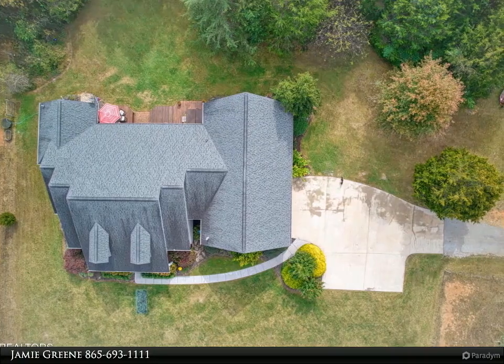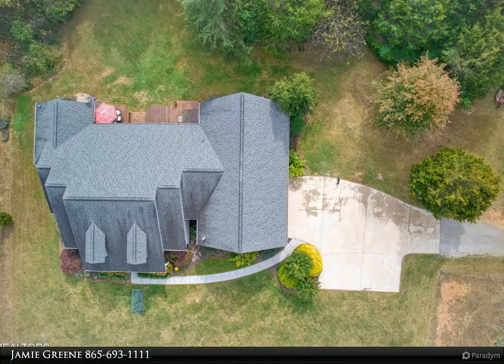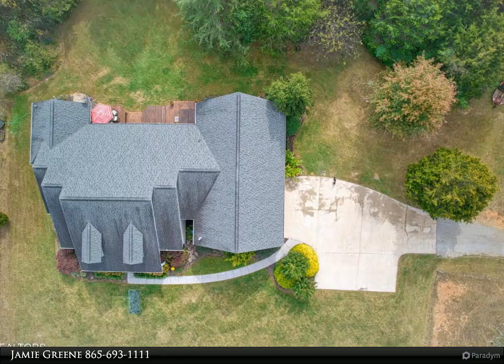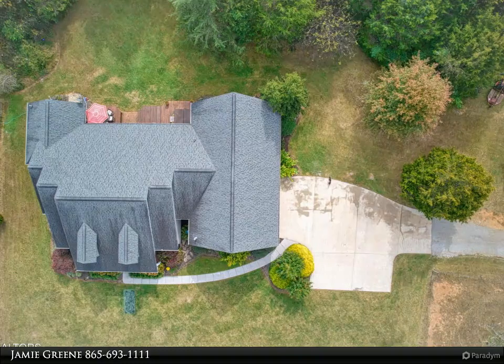A den sits at the back of the home which includes a wet bar and a view of the back deck. Step outside on the deck with hot tub and admire your private acreage, with approximately seven acres fenced and ready for your horses, which includes a barn for horse shelter.